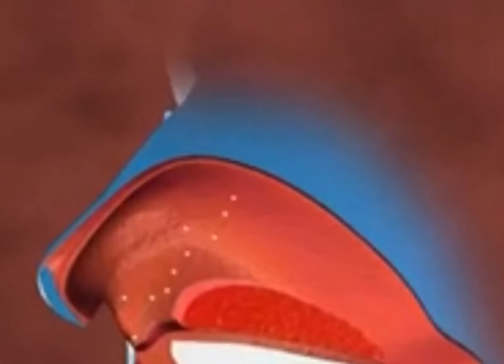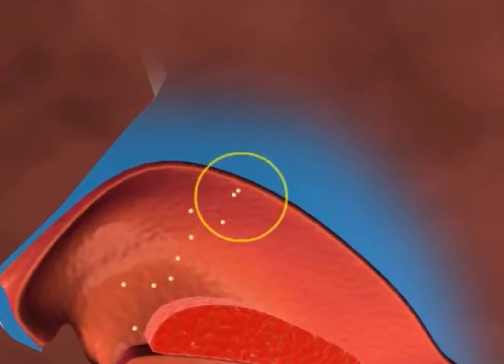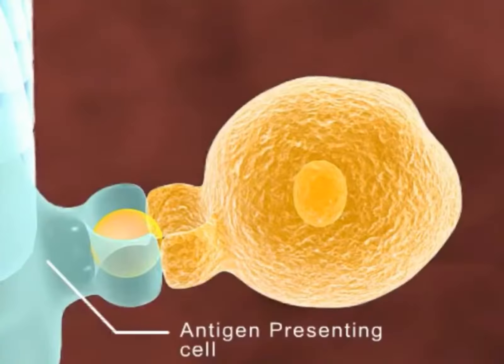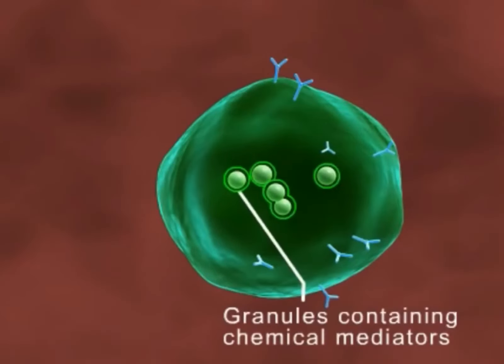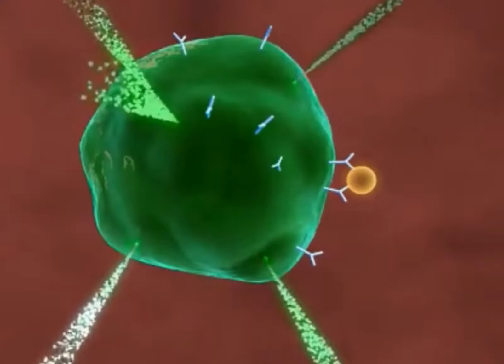On first exposure, the inhaled allergen enters the mucous membrane lining the nasal passage, where it is taken up by the cells of the immune system to release antibodies called immunoglobulin E antibodies. These antibodies are released to destroy the production of chemicals called histamines.